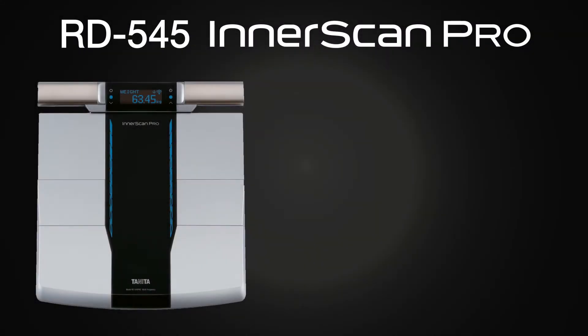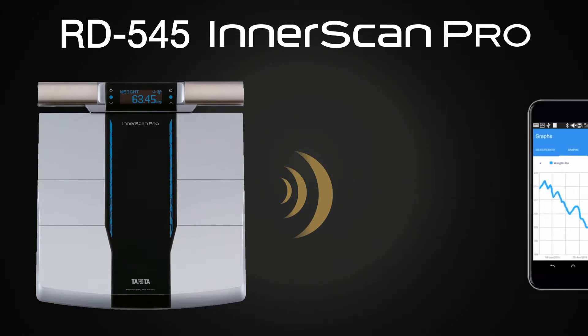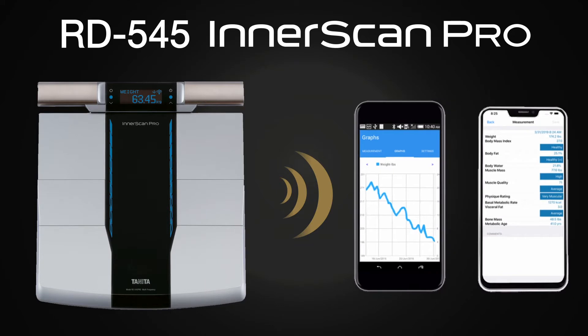Tanita's Bluetooth technology in the RD545 Pro will automatically upload your measurements to the free Healthy Edge mobile app when paired. Viewing results and tracking your health and fitness progress is simple when using Tanita's Healthy Edge mobile app, which features easy-to-read charts, graphs, and assessments that work with iOS and Android smart devices.